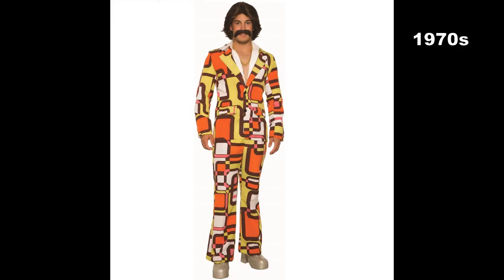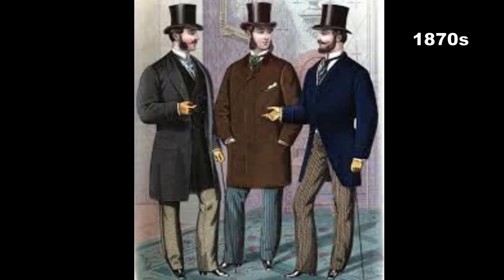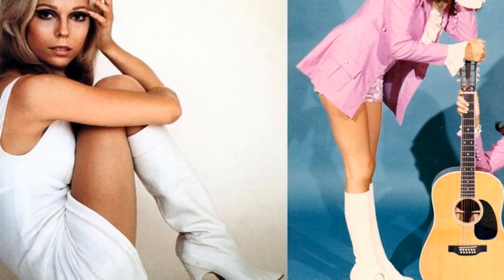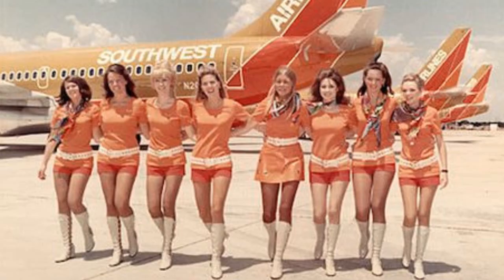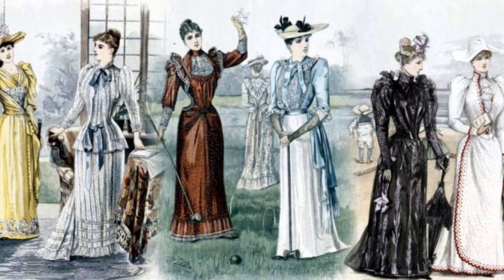The same kind of distinction can be easily made between 1970 and 1870 in the types of clothing that people wore. No one would confuse the 1970s leisure suit or go-go boots and hot pants with the more conservative attire of the Victorian age in the 1870s.